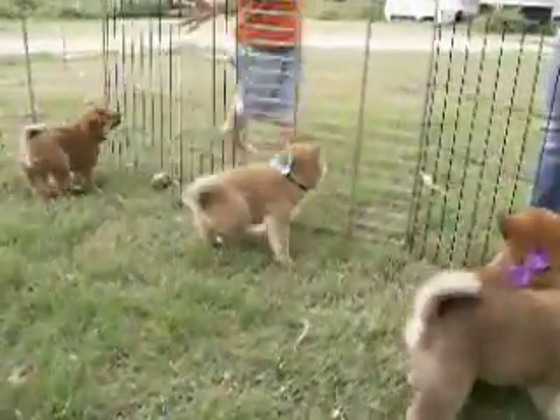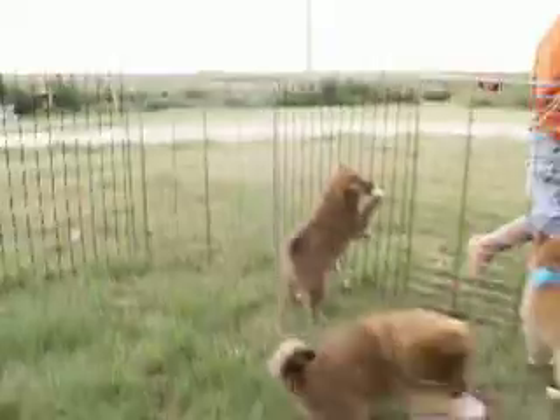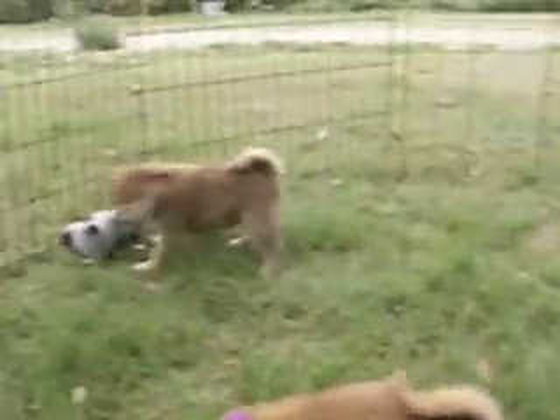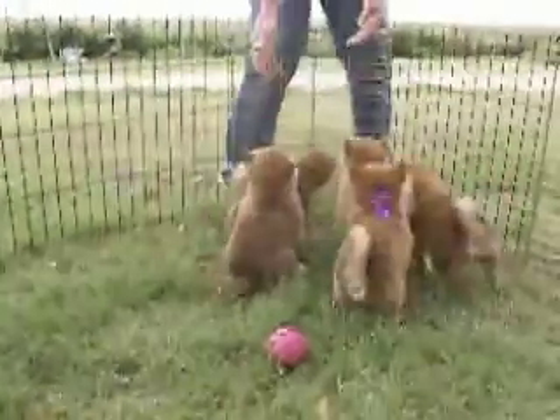And we have our second boy, Yoshi. He's in the black bow. He's going to Mary in Kansas.